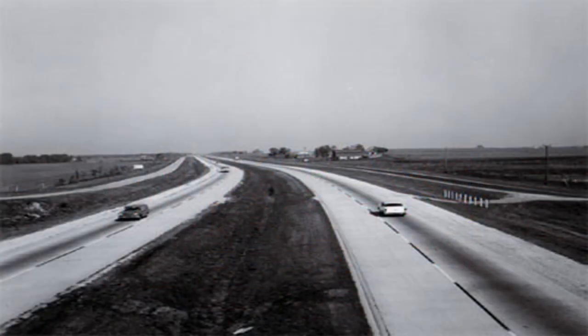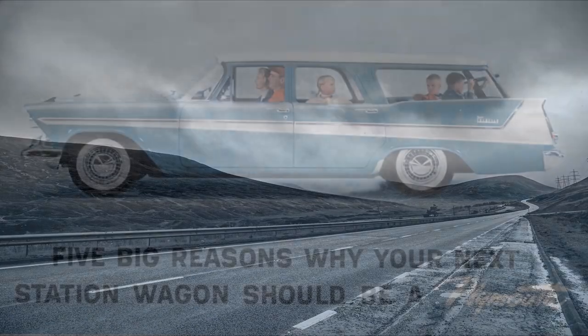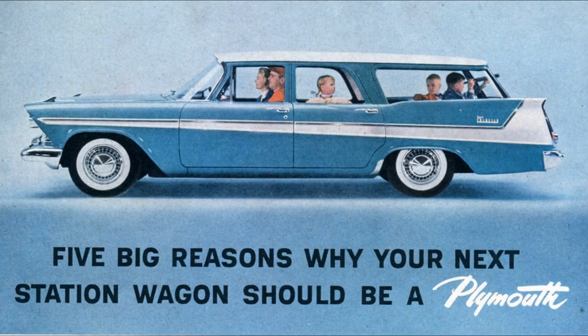The development of the interstate highway system in the United States, and the Autobahn in Europe, made it easier for families to travel long distances, and the station wagon was the perfect vehicle for these trips. Many families used their wagons for vacations and camping, loading up the large cargo space with tents, coolers, and other gear.